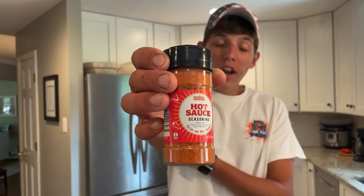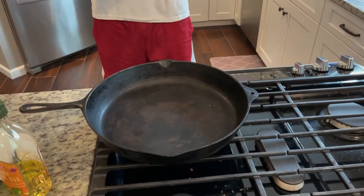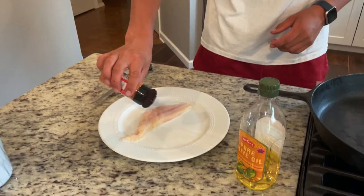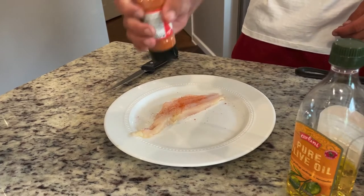Blackening fish is one of my favorite methods because it feels a little healthier than deep frying — though deep frying tastes pretty good too. We're going to use this hot sauce seasoning — never tried it before but we're going to give it a go. I like to use a cast iron like this; it gives good seasoning and it's a good surface to blacken on. You want to get the pan super hot. Just want to get a nice healthy coating on both sides.